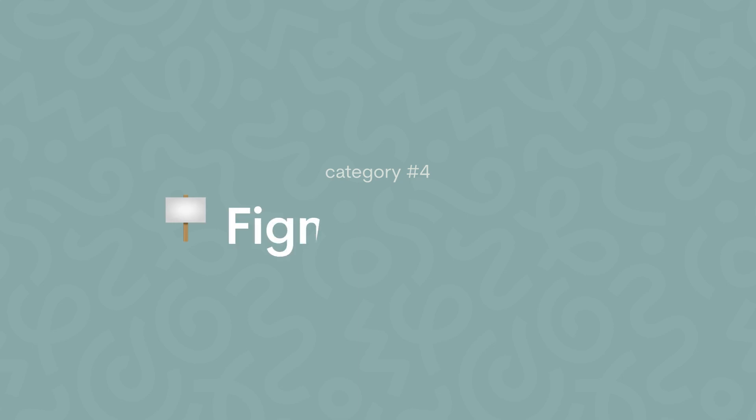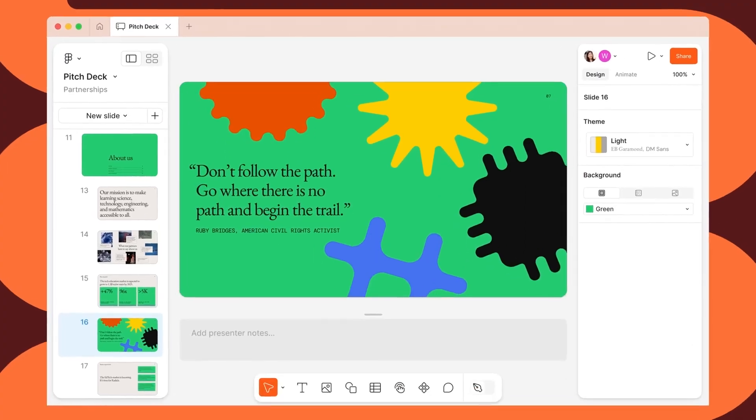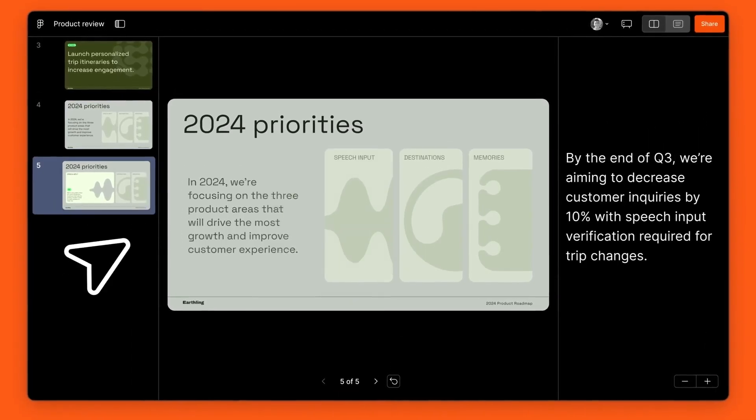Lastly, we need to talk about the new product Figma is launching: Figma Slides. As designers or product managers, we are often assigned to create presentations — whether a pitch deck for a stakeholder or a presentation for a general team meeting. Until now, creating a presentation in Figma was literally a pain because it is not a presentation tool. With this new product, we now have a new home for our presentations that lives in the same place as our daily designs.